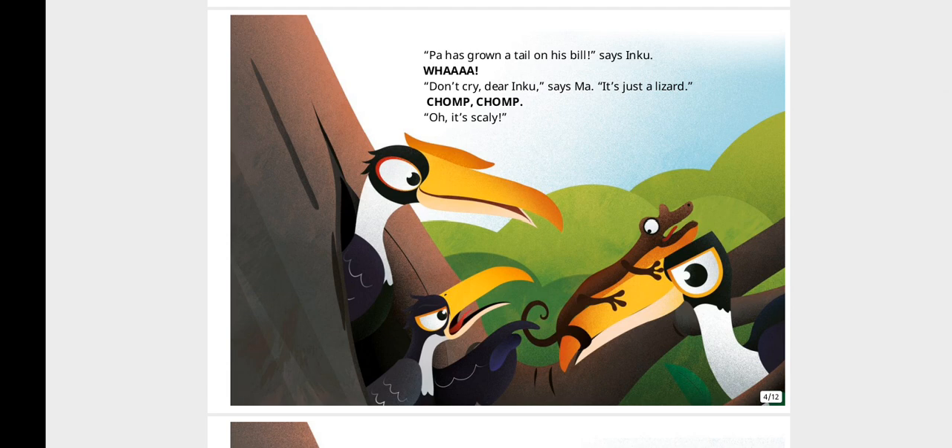"Pa has grown a tail on his bill," says Inku. "Don't cry, dear Inku," says Ma. "It's just a lizard." Chomp, chomp. "Oh, it's scaly!"